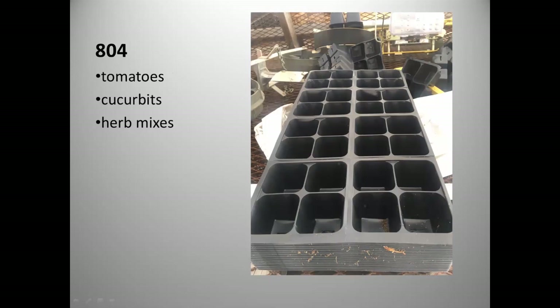All tomatoes, cucurbits, and herb mixes go into the 804 tray — a larger cell. The larger root mass slows down quick-growing things like tomatoes and squashes. The increased surface area disincentivizes them from racing toward the light, resulting in stockier plants. It also allows cucurbit seeds to find their way out of the cell without being cramped.